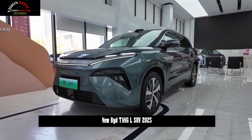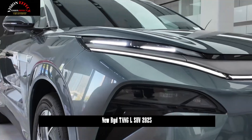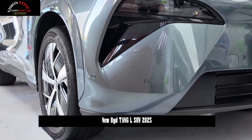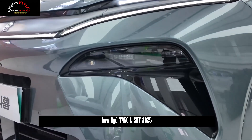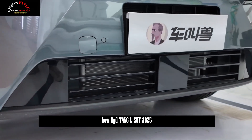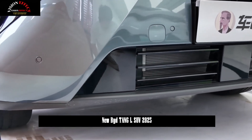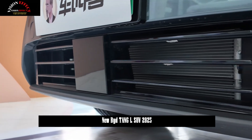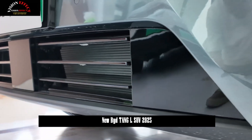The BYD Tang L adopts BYD's brand new dragon face design. The dragon mustache lines extending from the front of the vehicle to the sides of the body are full of power. The front face adopts a large area closed grille design, while the split headlights are eye-catching. The daytime running lights on the upper side are integrated with silver-colored interlaced decorative strips that are easily recognizable.